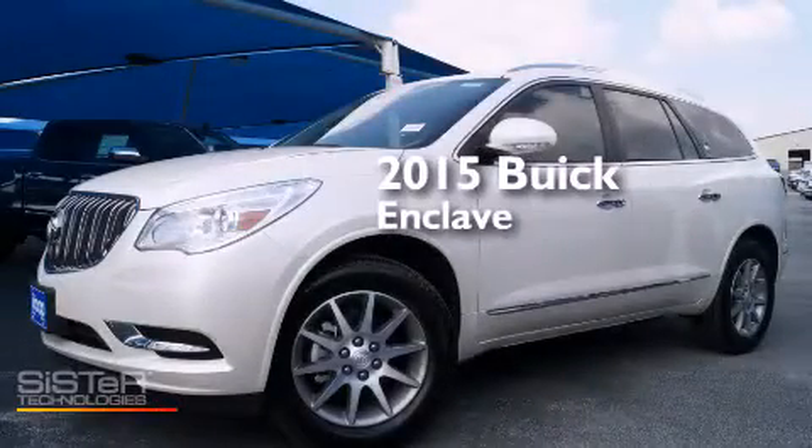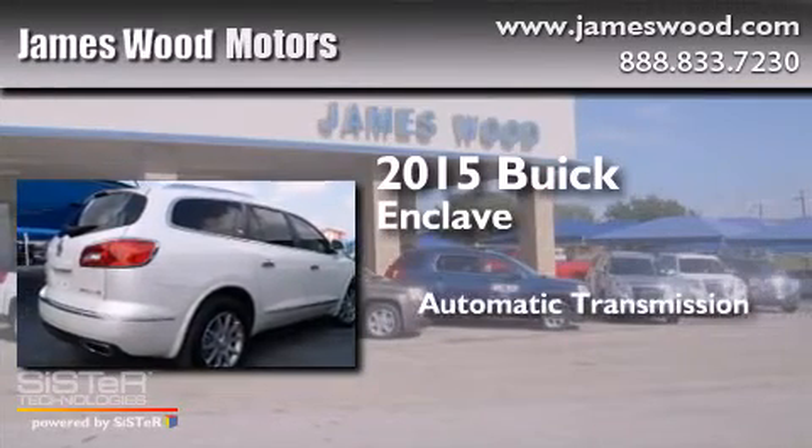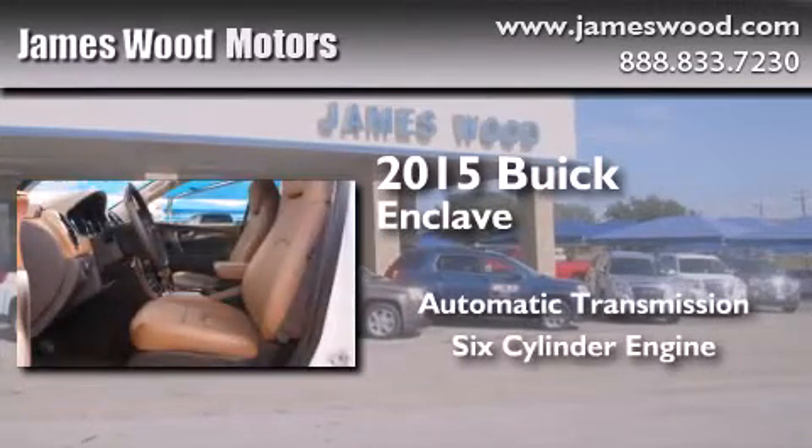This is a brand new 2015 Buick Enclave. This crossover has an automatic transmission and a six-cylinder engine.